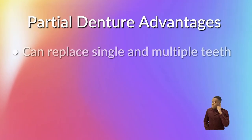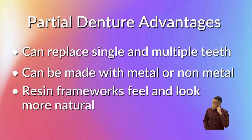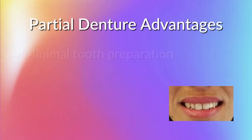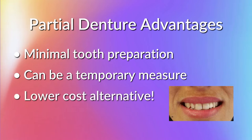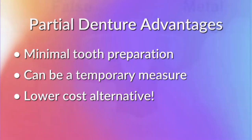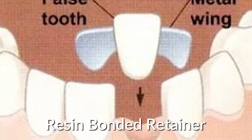Why do people use partial dentures? They can replace both single and multiple missing teeth with one appliance. They can be constructed of metal or non-metal — resin frameworks are lighter and feel more natural. There is minimum tooth preparation, so not much drilling or reshaping is needed. They can also be used as a temporary measure until you can get a non-removable appliance, and partial dentures are the lowest cost option.